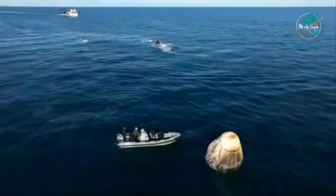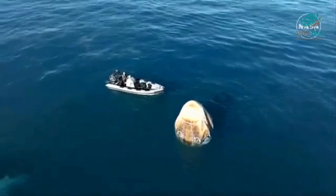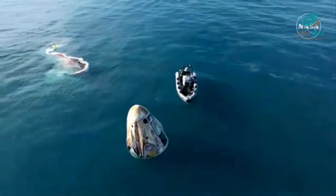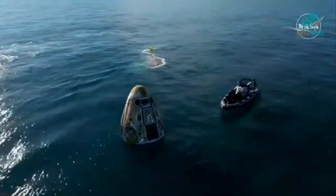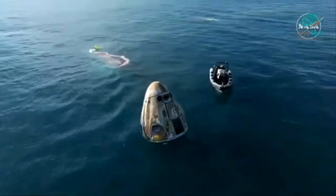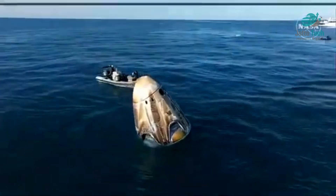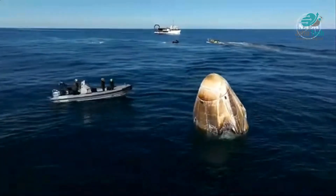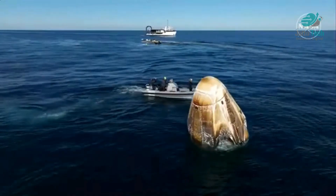If you're just joining us, the mission has gone smoothly so far. Dragon successfully splashed down off the coast of Tallahassee, Florida at 2:57 p.m. Pacific, 5:57 p.m. Eastern. Approximately 17 hours prior to splashdown, Dragon autonomously undocked from the International Space Station, completed a series of departure burns, jettisoned its trunk section, and performed its final deorbit burn — placing Dragon on a trajectory toward Tallahassee, Florida. Dragon successfully re-entered the atmosphere, deployed its parachutes, and made a gentle splashdown.